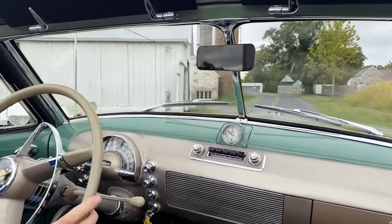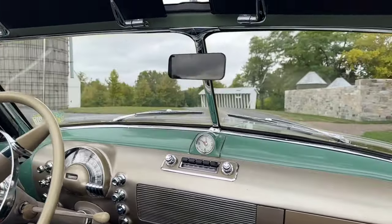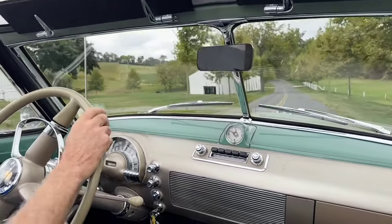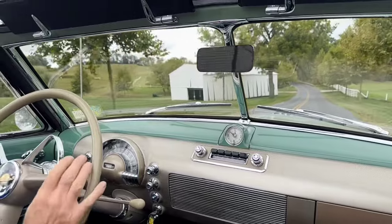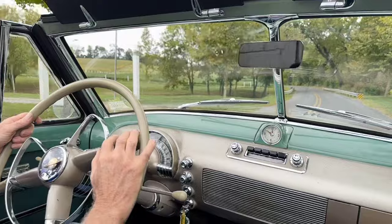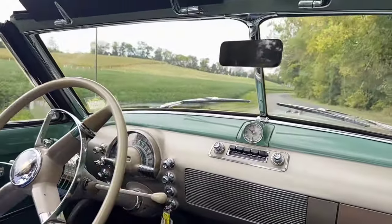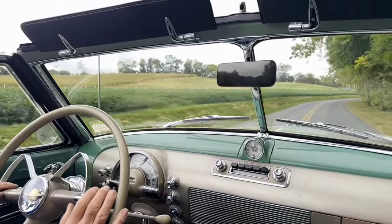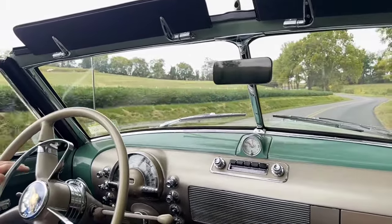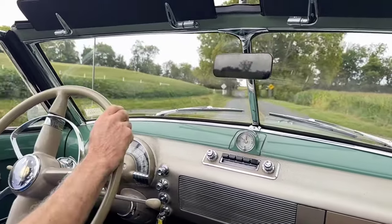So if you're thinking about one of these cars, this is a good one to look at. It's got great patina going for it. It's not a fully restored car — it's more of a survivor. But man, is it a beautiful ride. This is a bumpy road, and the car is just gliding over it. What a ride.